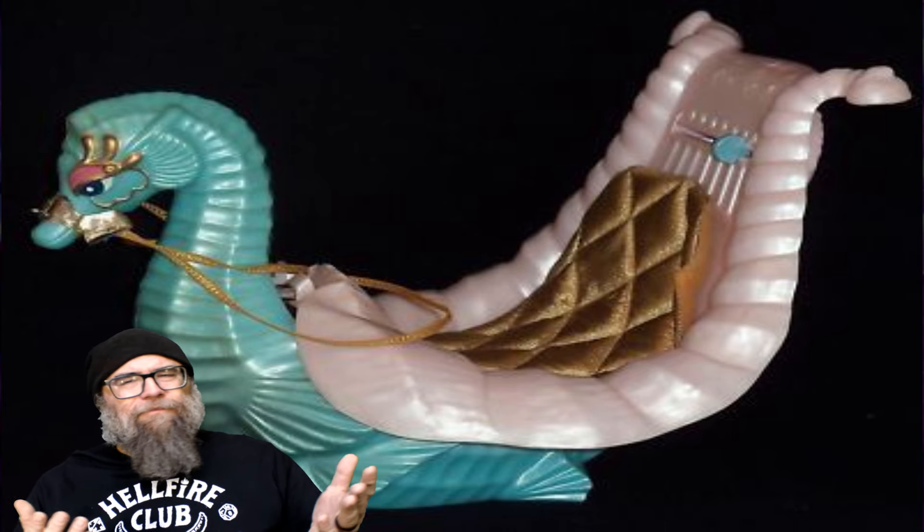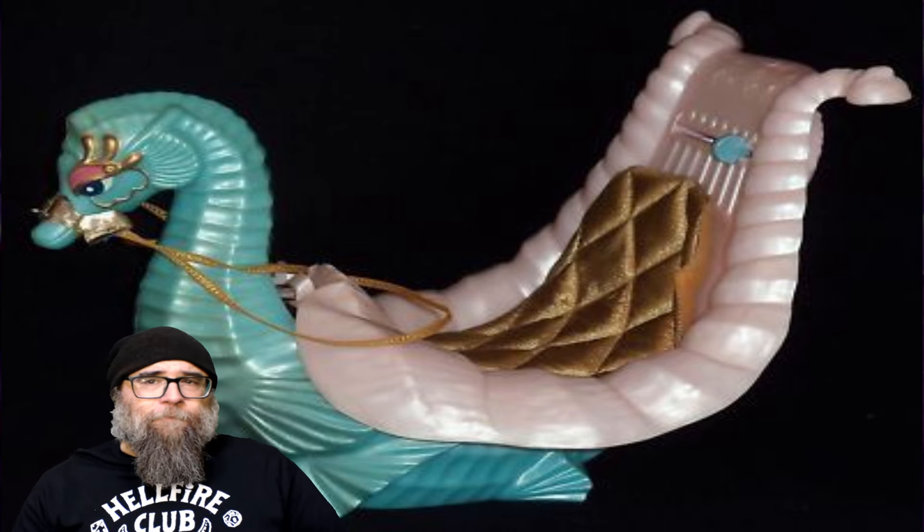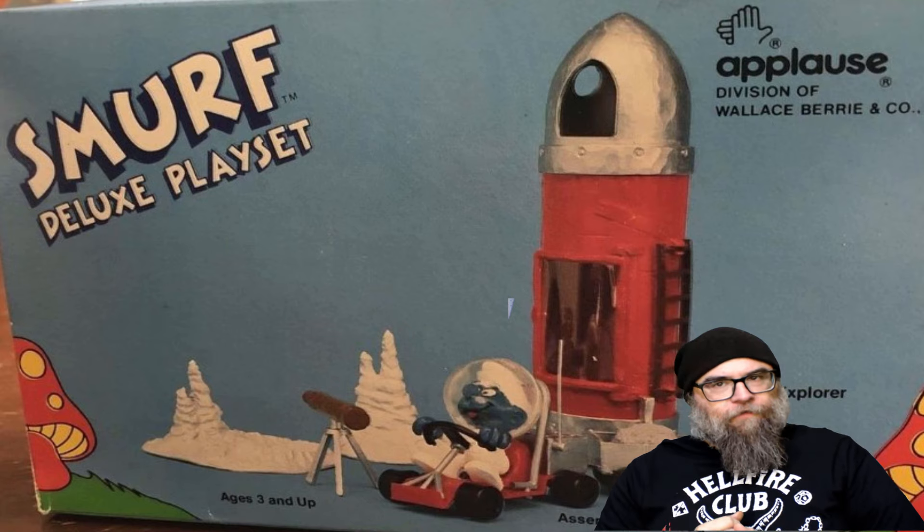Again, that doesn't sound right, but let's get to number three. Our third rad ride comes from the Smurfs. This was a vehicle playset released by Applause in 1984, and this is the Moon Explorer set.